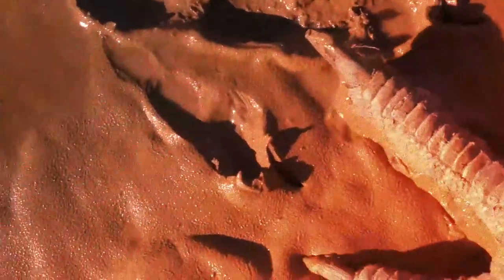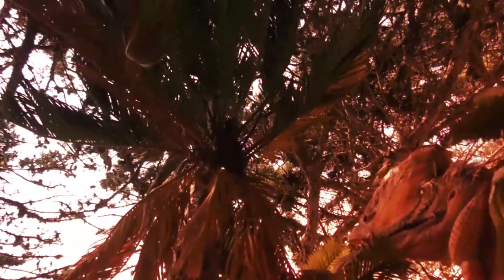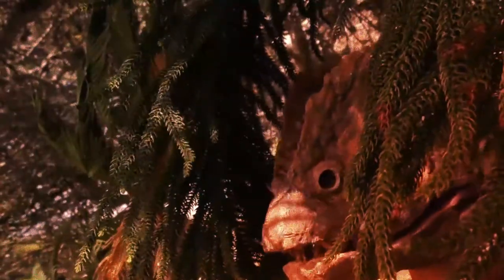New fossils have been discovered of Dilophosaurus last year, which has given us a new insight into its world and biology. Its anatomy was built for a dominant predator niche.